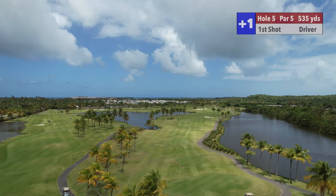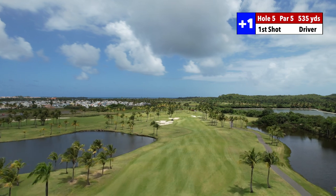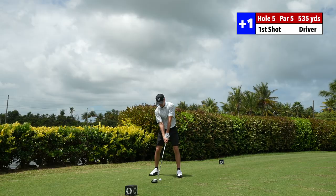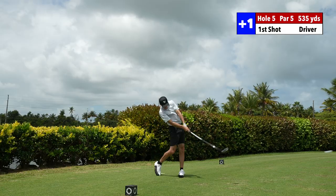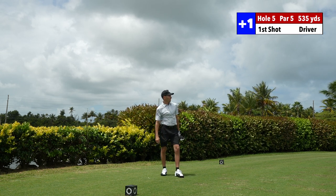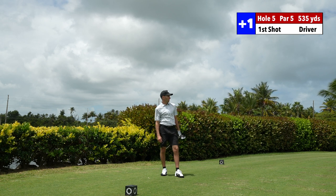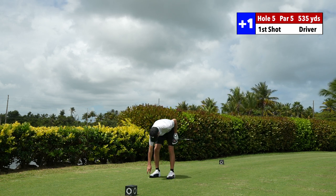We've got a par 5, 535. I've got to fade it just a little bit — hurting in the wind. That was the best drive — that was completely straight. That's probably the drive of the day right there. That felt so good. I think we're going to avoid that storm today too. Let's go, baby! Still one over. Got to drop some birdies though.